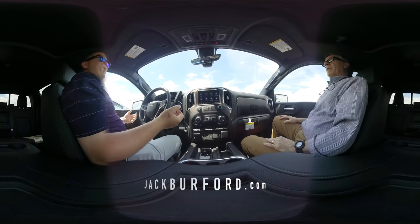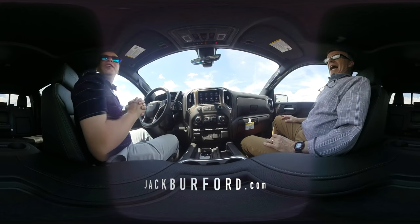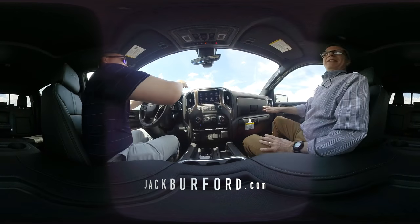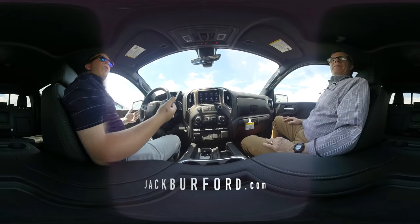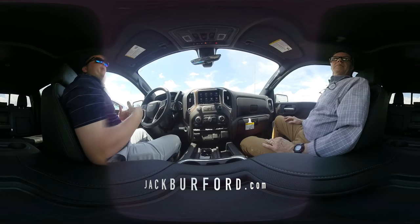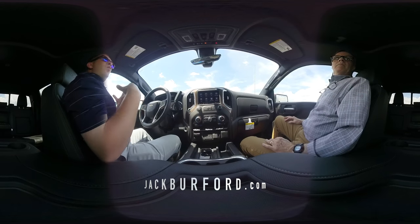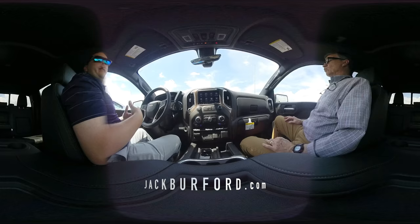It's getting hotter out — right now I don't know if this is right but it's saying it's 101 degrees, it might be up here. But your car gets really hot during the summer. So I wanted to demonstrate some of the really cool features about the new Chevrolet Silverado and what you have to offer in this truck.